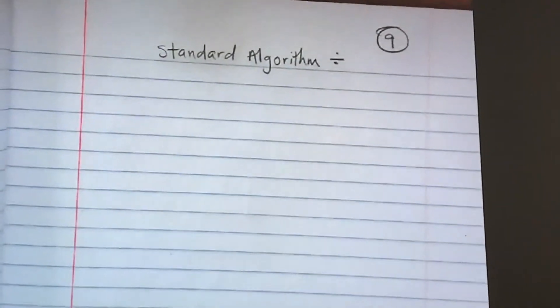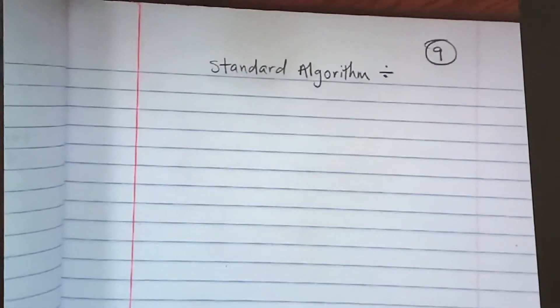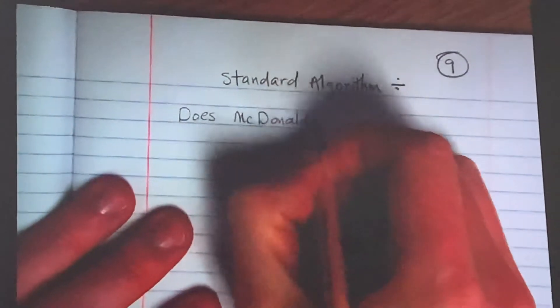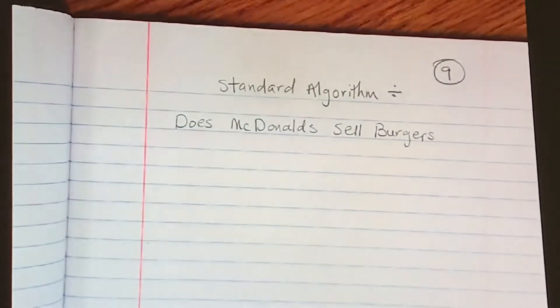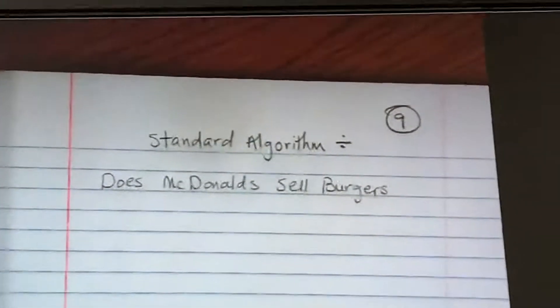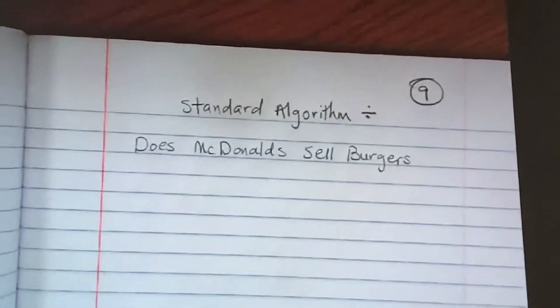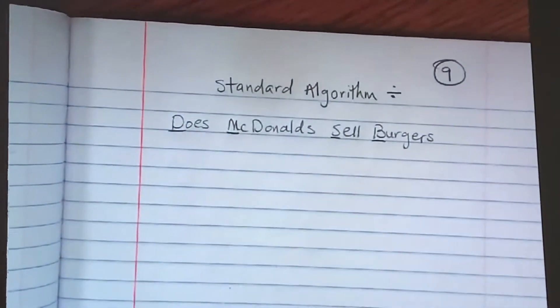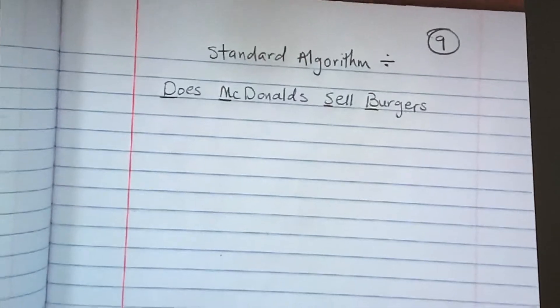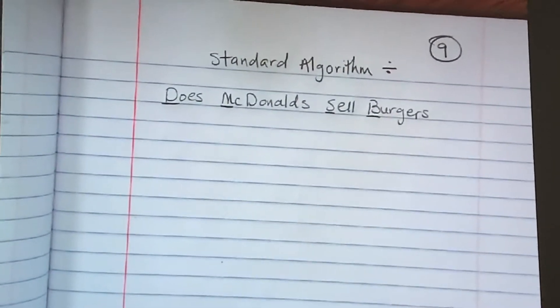The first time I ever heard this phrase, I thought it was a weird thing, but it does help you remember the steps. I want you to write this sentence down: 'Does McDonald's sell burgers?' Yes, they do — and if you can remember that short little sentence, you can remember the four steps to the standard algorithm for division. I want you to underline the first letters: D, M, S, and B.